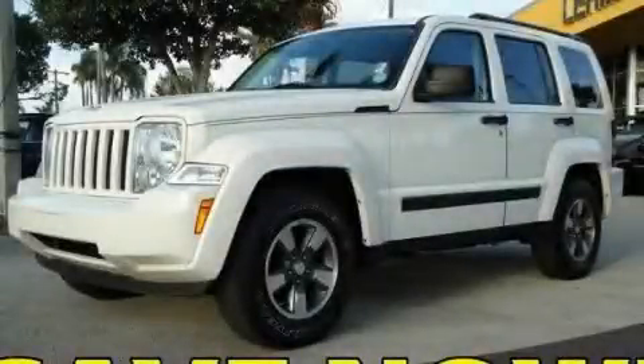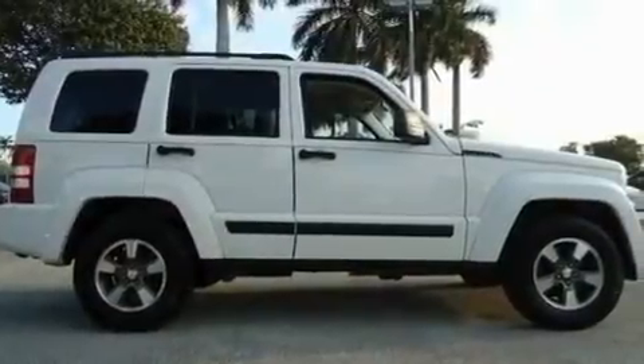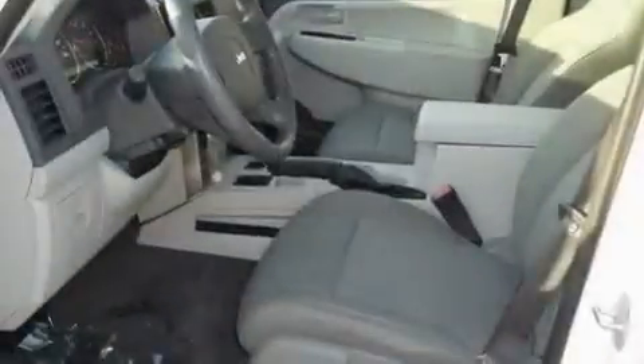This is a 2008 Jeep Liberty — a big SUV for big fun. It has a 3.7-liter six-cylinder engine and a four-speed automatic transmission.